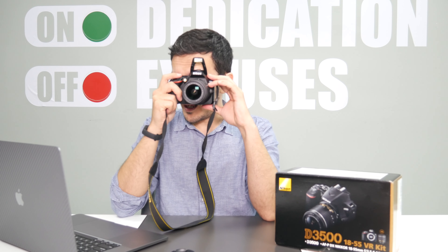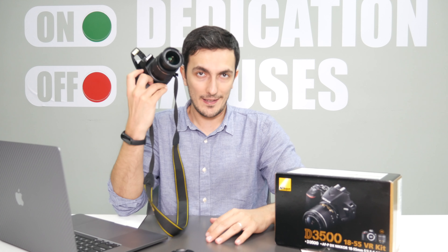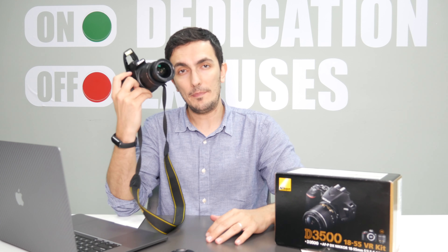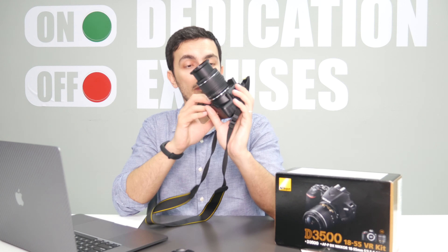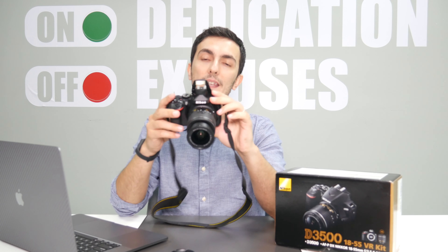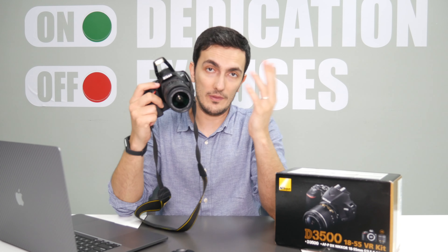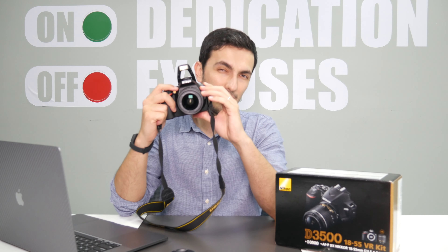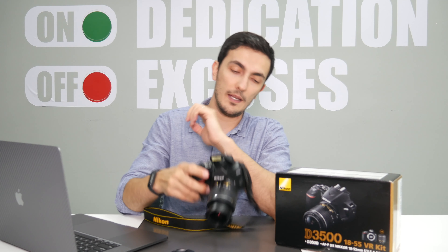Of course it comes with an optical viewfinder, like you saw there, which is really nice. The D3500 has a 24 megapixel APS-C sensor, which is actually pretty impressive. You may find higher-end cameras out there with even smaller megapixel counts, but the sensor size is smaller.